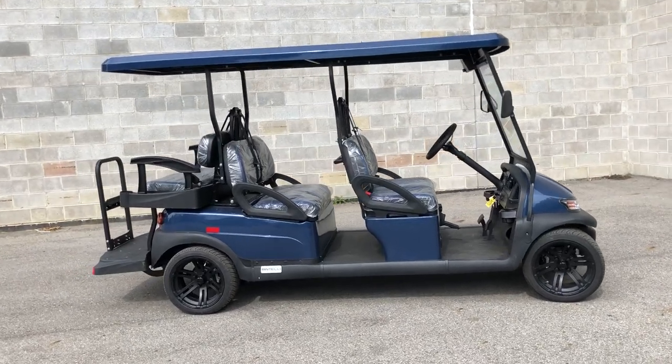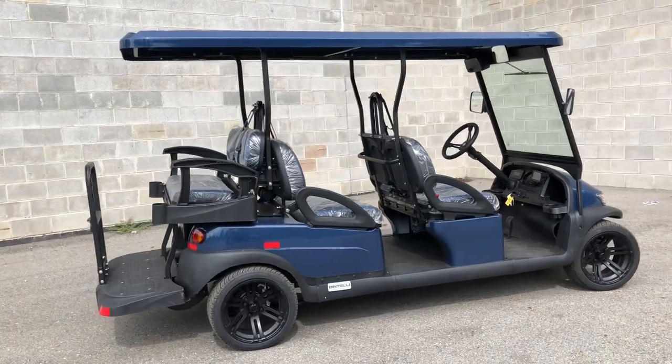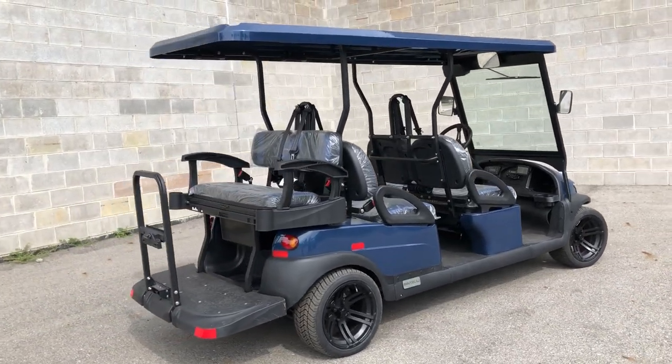Hey guys, Approval Powersports doing some videos on some Bintelli Golf Carts we just got in stock. This one here is a 23 Bintelli Beyond 6 Passenger Golf Cart.